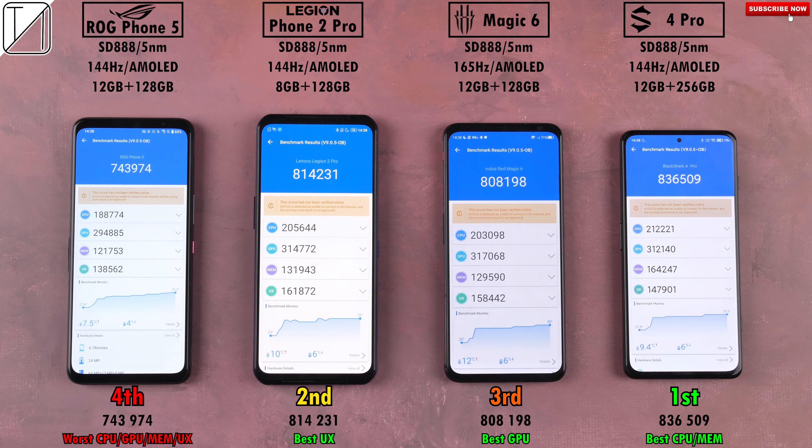The Black Shark 4 Pro placed first in Antutu Version 9 with a massive score of 836,000. Second was the Lenovo, third was the Red Magic — all within close proximity — and strangely enough at the bottom was the ROG Phone 5 with a mere 743,000 points, though I have hit over 800,000 with it before.